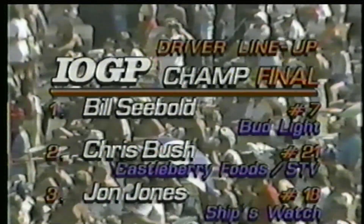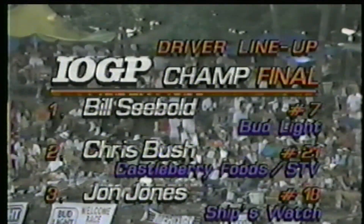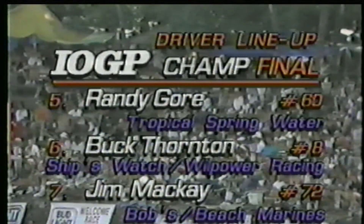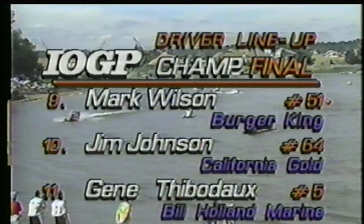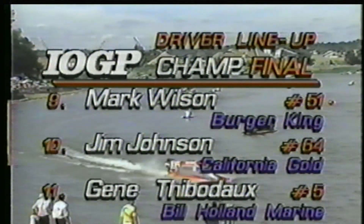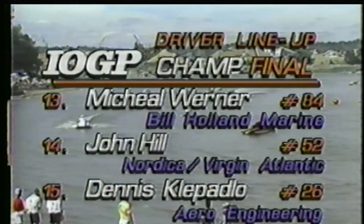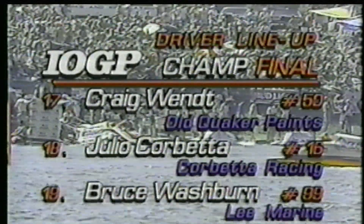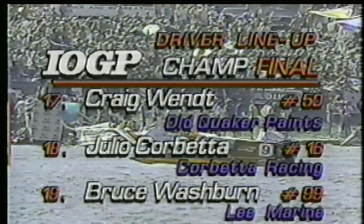A field of 22 drivers is ready to go here in St. Louis. Bill Siebold is on the pole at 111.5 mph, Chris Bush second, John Jones the reigning world champion third, Steve De Souza fourth, Randy Gore fifth, Buck Thornton sixth, Jim McKay seventh, and Chuck McKay eighth. Mark Wilson finished fifth here last year, Jimmy Johnson fourth, Gene Tibodeau the Formula One world champion from a year ago, and Mike Siebold — who qualified on the pole last year — is starting 12th.